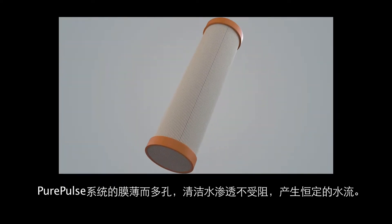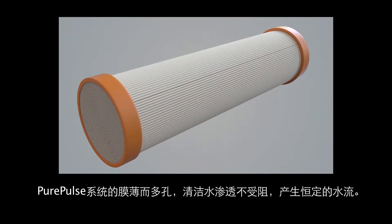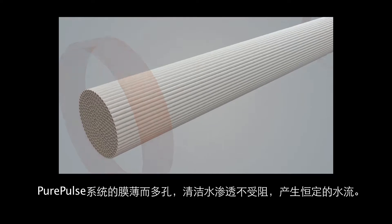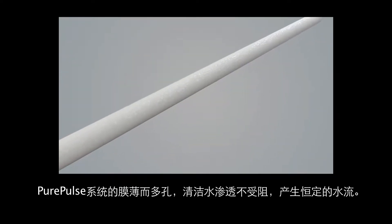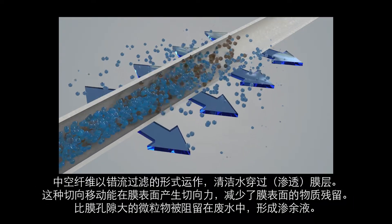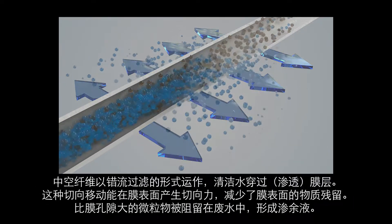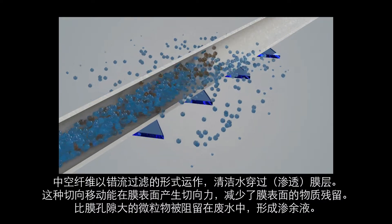The thin, porous wall of the Pure Pulse membrane allows greater penetration of clean water without resistance, thus producing a consistent and stable flow of recycled water. The hollow fibers operate in a cross-flow filtration mode where clean water, called permeate, passes through the membrane layer.